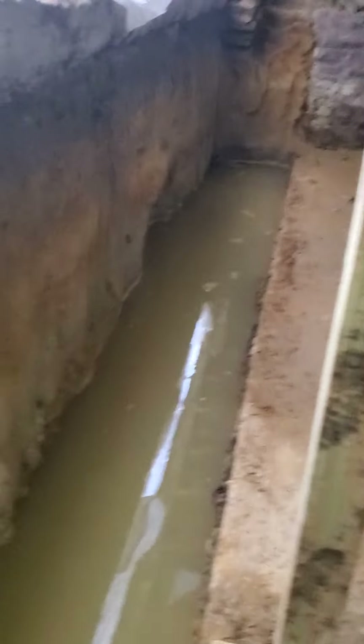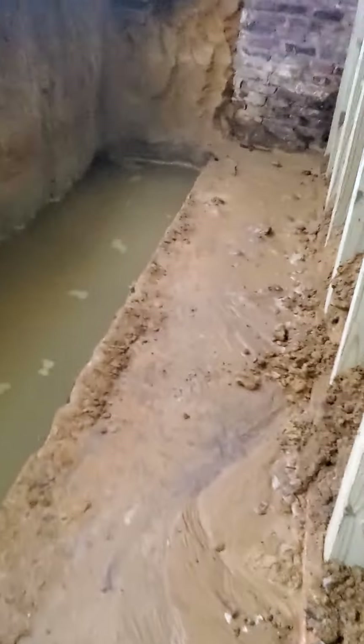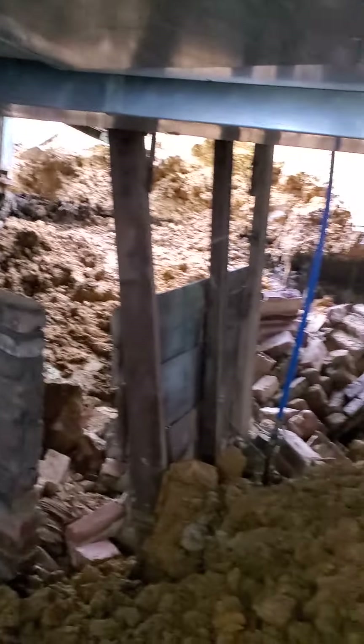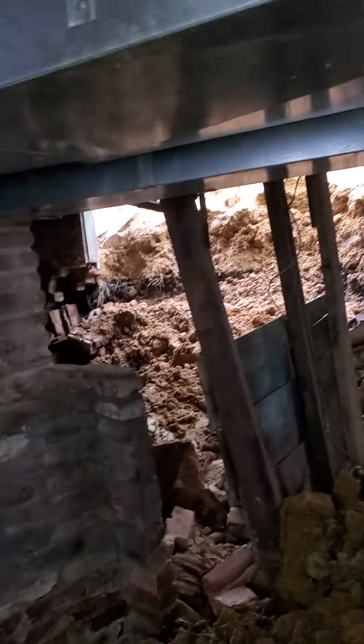We're going to take this in a piecemeal process — this wall first, then probably the front and the other side as well, so that foundation will also be fixed. Once the inspection is done we'll do the foundation on this side and then move to the next. That's this part of the house — let me show you a little bit of the inside.